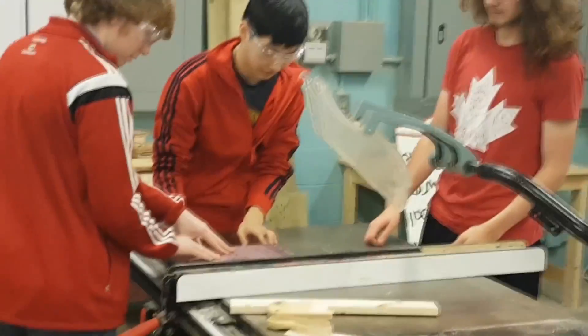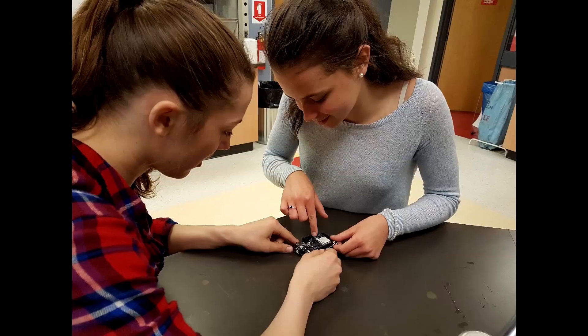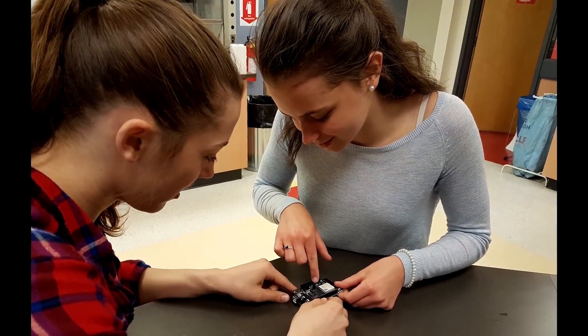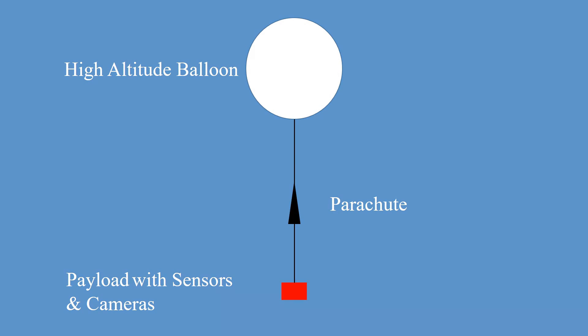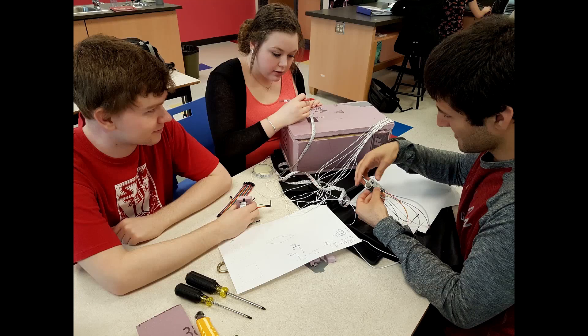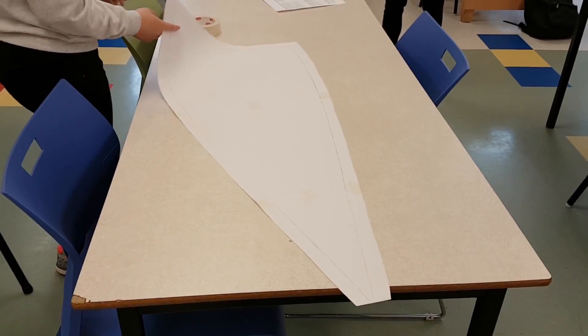In the second part of this project, we developed a camera system and connected the same sensors to a shield that will relay data through the cellular network. The system does not rely on a Wi-Fi connection, allowing for greater deployment to more remote areas. A plan to launch the whole system into the upper atmosphere with a high-altitude balloon was developed, with work focused on system sensitivity, prototyping a new payload container, and creating a parachute.